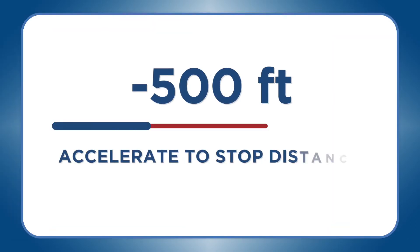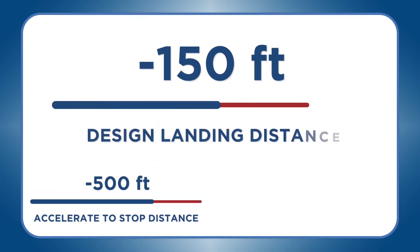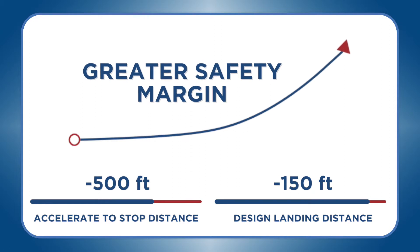Plus a 500-foot reduction in accelerate-to-stop distance and a 150-foot reduction in design landing distance, providing a greater margin of safety for takeoffs and landings.